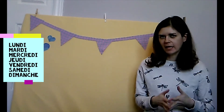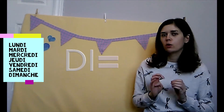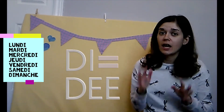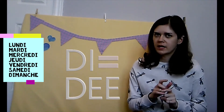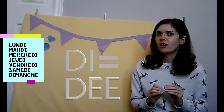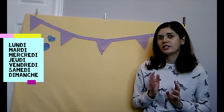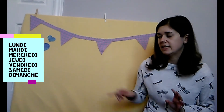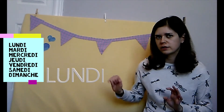And now for the days of the week — les jours de la semaine. You're going to want to pay attention to the sound D-I, which appears in a lot of the days of the week. Because the letter I in French sounds like 'ee' — en français. So Monday is lundi. The D-I sound: lundi.